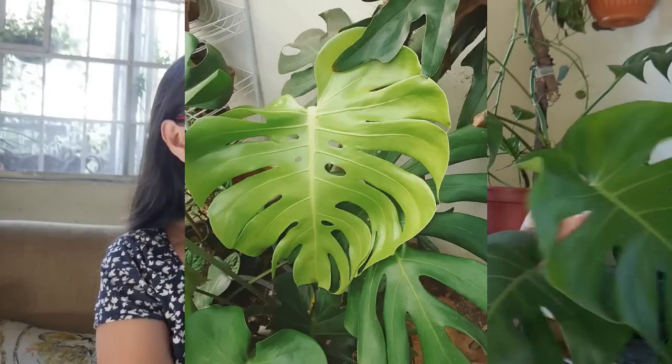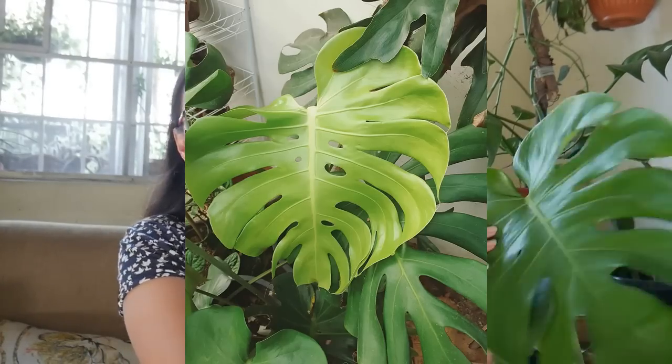Kasi syempre pag baby pa, wala pa yung splits, wala pa yung fenestrations. Ang fenestrations pala ay yung butas sa leaf ng Monstera. I will show you my other one na meron ng fenestration — yung butas-butas niya sa kanyang leaves. So ano nga bang difference ng itsura ng baby Epipremnum at baby Monstera?